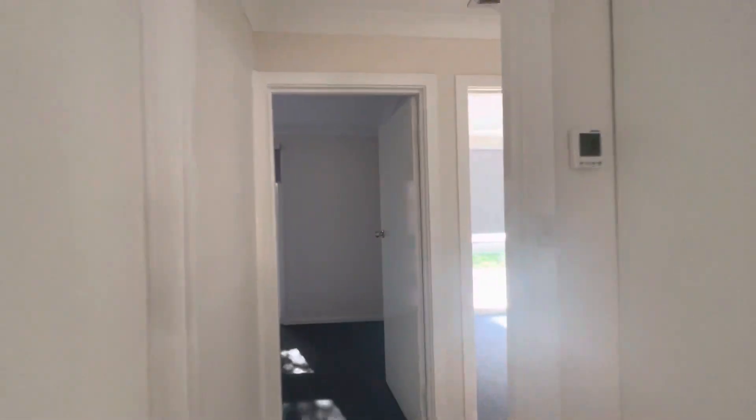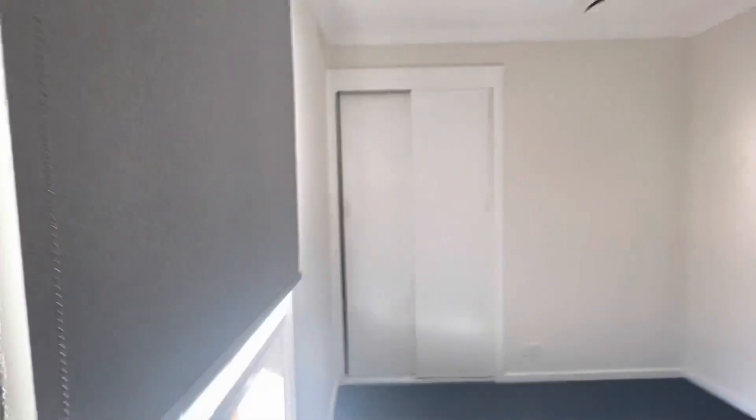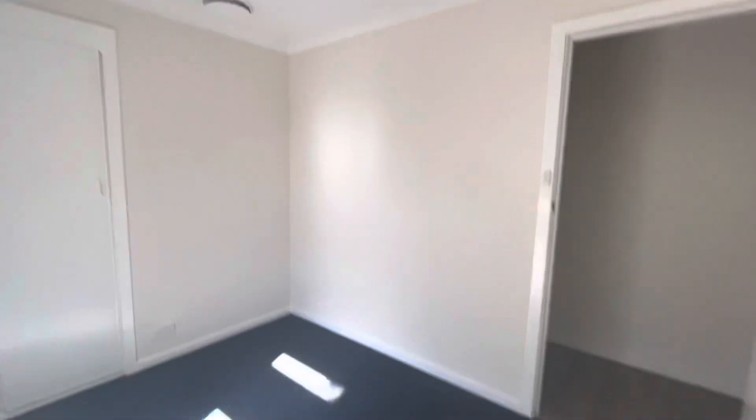Let's pop through to the back hallway where we'll find three more bedrooms. All these bedrooms are very similar. We've got double wardrobes with full-length hanging and shelves. Here's the next bedroom — again, a built-in wardrobe. No lights needed, it's very bright in here and the blind is only half open. And to the last bedroom inside, which also has wardrobes.